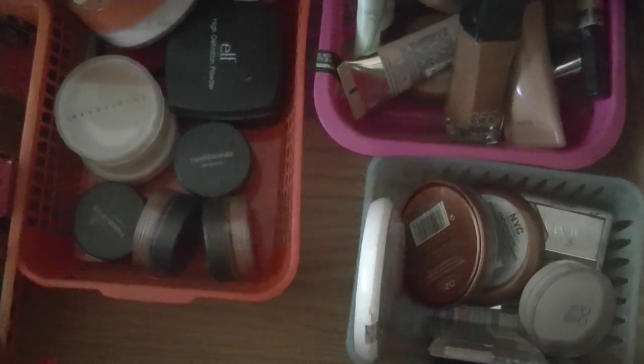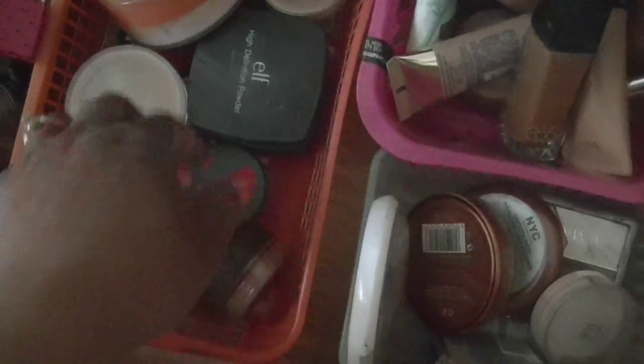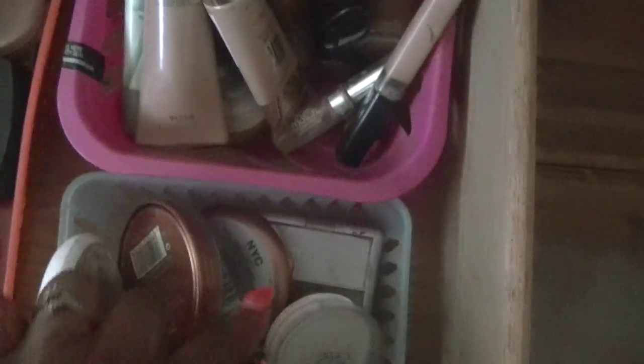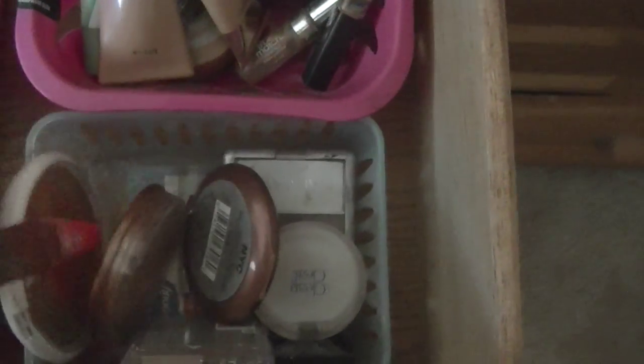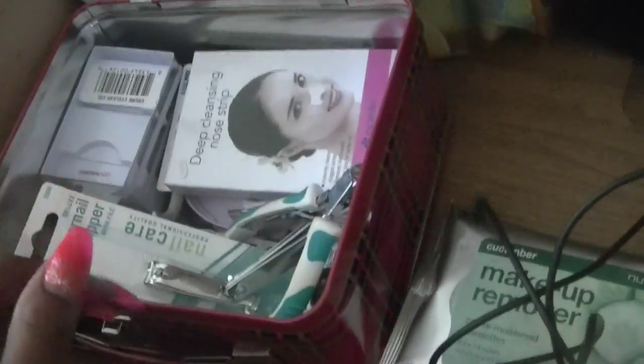Underneath in the next drawer is a little bit more makeup - pretty much stuff I'm not really using right now, kind of set to the side until I get ready to start using it again. In here are blushes, highlights, setting powders, some foundations - I probably need to go through and pull out some foundations I haven't used in a while and start using them again - and some bronzers in here too.